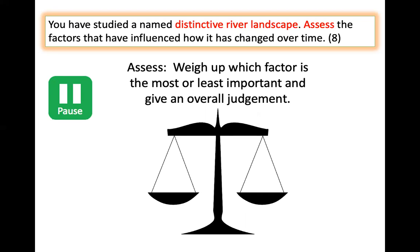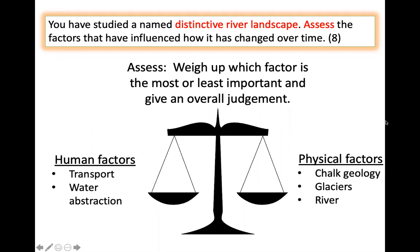Human factors could be transport: the river, the railway, the road intersection, and water abstraction. Physical factors are the chalk geology of the area — the soft rock that was easily carved out — and the glaciers and the river. So we've got our human factors and our physical factors.